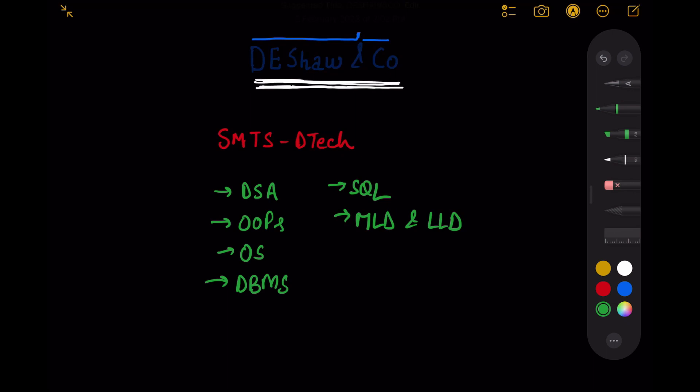Round one had two coding questions. The first was a medium-level array-based question — I initially solved it using DP, but it had to be solved using a sliding window approach which gave better time complexity. The second was a hard-level question on binary trees: a level order traversal without using any extra or helper space. The interviewer also asked Spring and Java specific questions on strings, maps, and heap memory, and finally asked me to write a SQL query using GROUP BY and HAVING clauses.